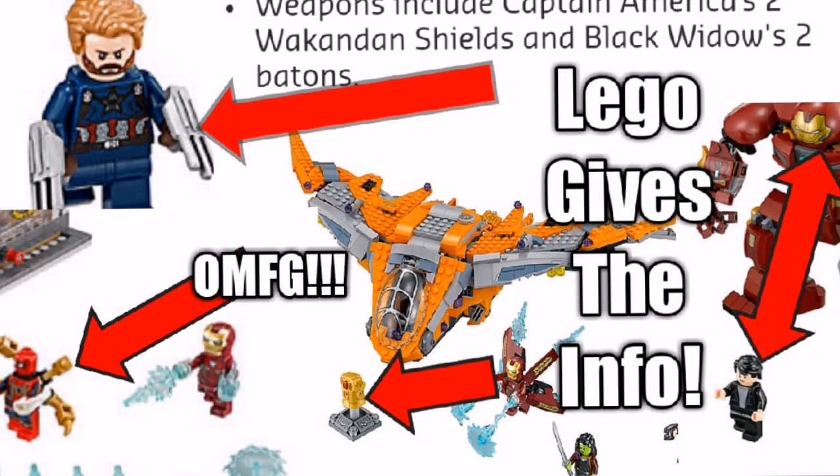They had Superman in one of the sets before the film was out, so everyone was like, alright, Superman's alive. And they've just dropped their Infinity War Lego line, which has given a lot of insight into what's going down. So we're going to dissect the evidence and plot reveals they've just released.